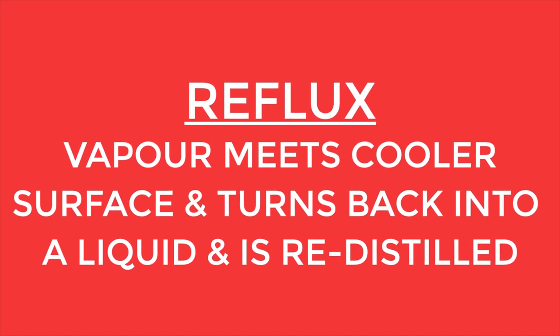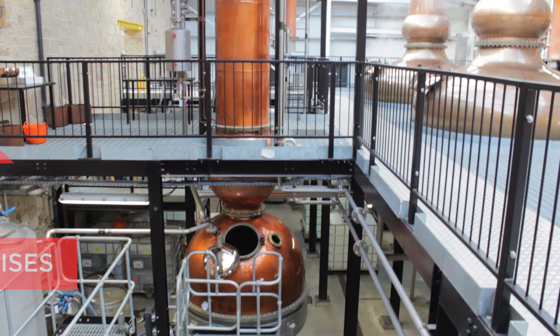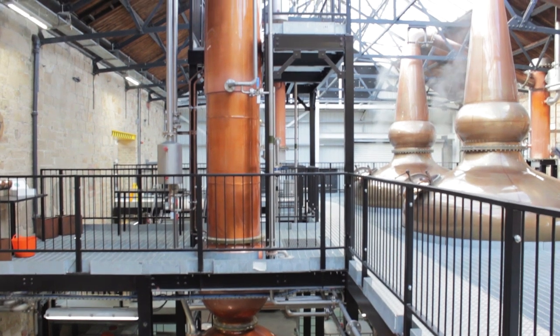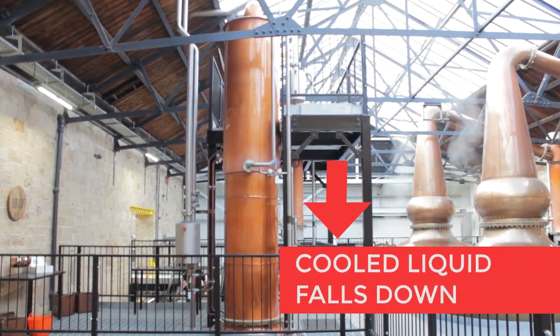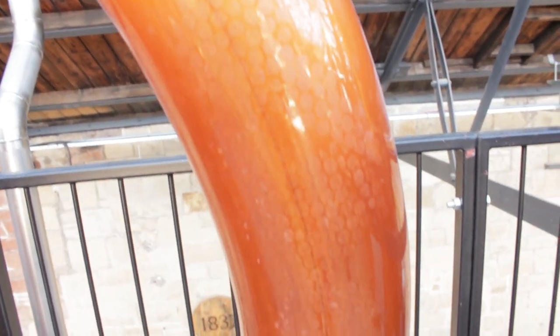So what's reflux? Reflux is when the vapor meets a cooler surface inside the still and turns back into a liquid. It will fall back down the still and be redistilled. The more reflux there is in the still, the lighter and more complex the spirit will be. Once the alcohol vapor reaches the top, it will travel through here and into the next section of the still.